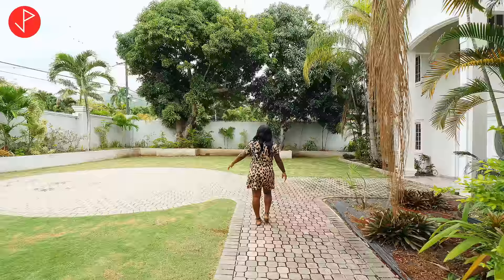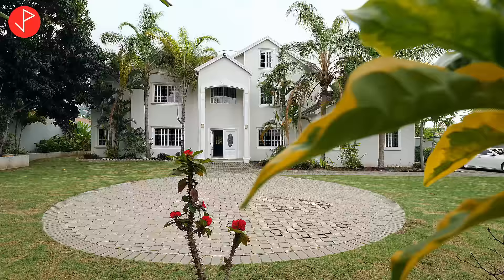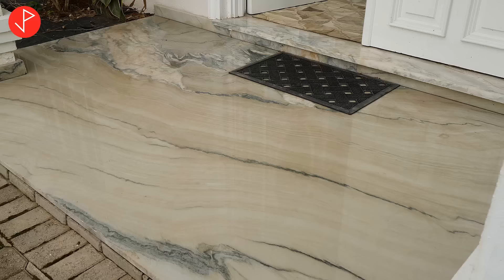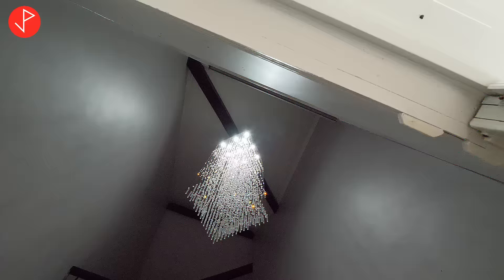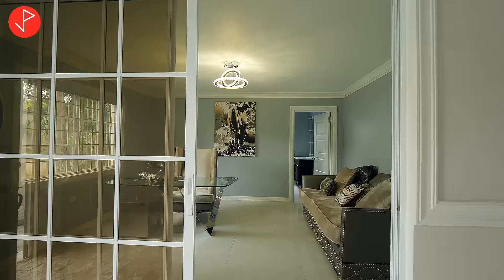We have a lot of green space, a number of fruit trees, and these tall mature palm trees. Now we're at the entrance of our home — take a look at this marble entryway.